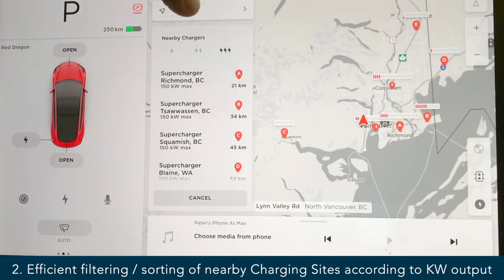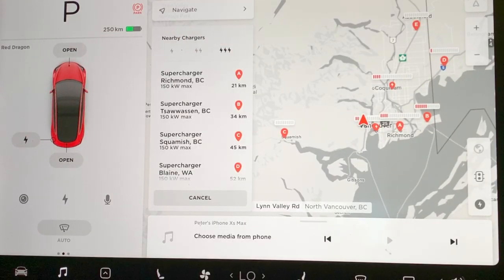Number two: very improved nearby charging sites. We used to just have a list of sites — when you tapped the little icon it would populate with nearby charging sites. But now you can filter them from one lightning bolt through to three lightning bolts. Any site with three lightning bolt indicators means a much faster charge experience.